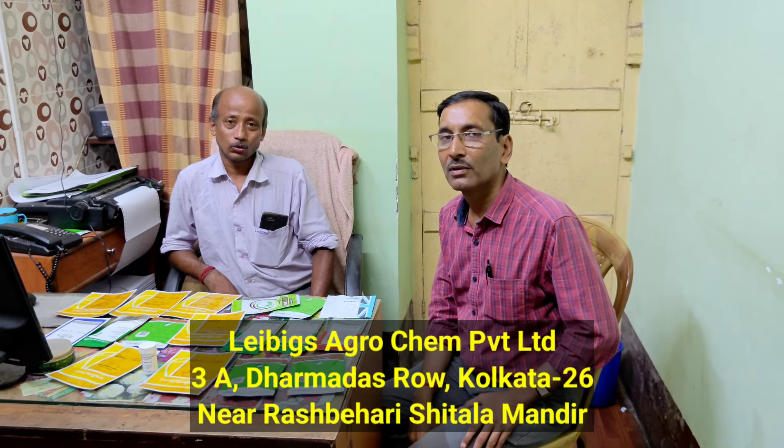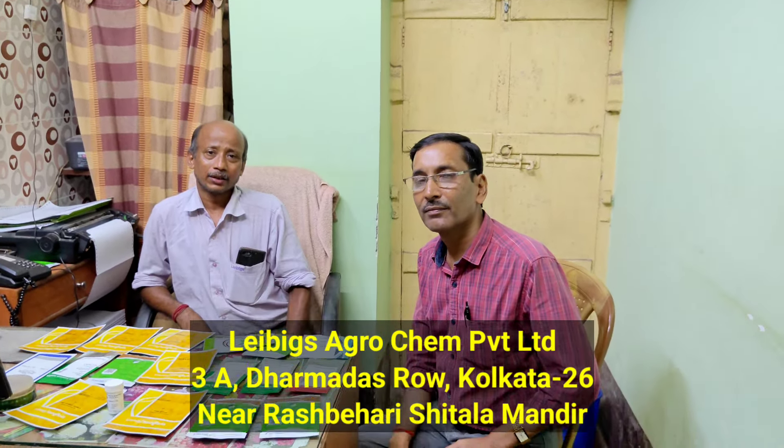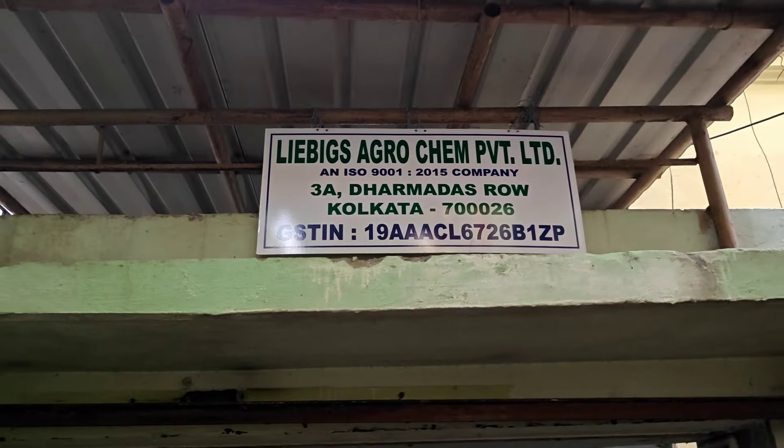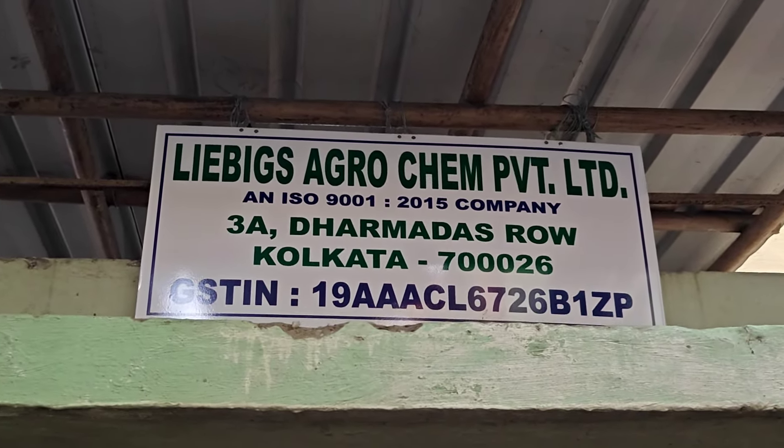I am showing you the address and telephone number on the screen. You can see Mr. Ajwa Maiti — he is the manager. His mobile number is shown on screen; you can note it down and contact him to give orders. The address is Livix Agrochem Private Limited, 3A Dharmadasro, Kolkata 26, near Sitalamund. They have more than 290 varieties of flower seeds you can order. Hope you find this video useful — if you do, please like it and share it.